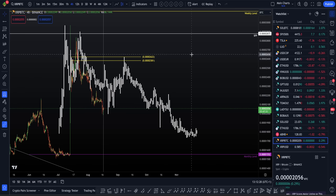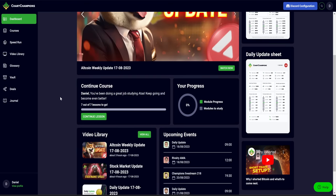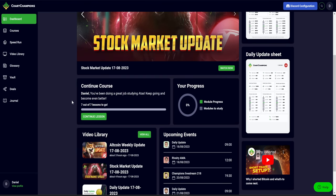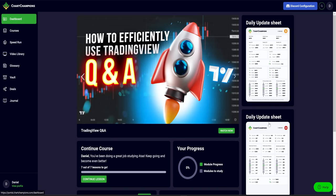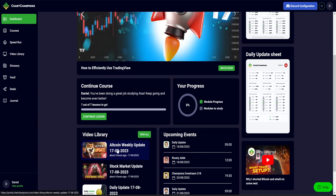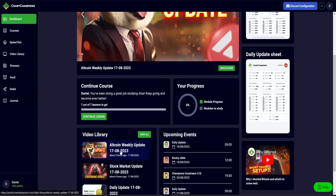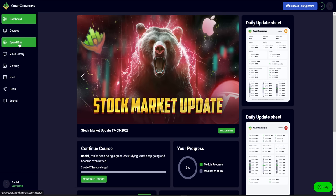If you've enjoyed this video, this is just a very small glimpse of what we offer every single day within the Champions Package. We have daily live stream updates every day, the daily sheet update, all the levels for Bitcoin and the stock market, and weekly altcoin updates. We've just had our weekly altcoin updates today - if you want all those altcoin setups, you know where to get them.